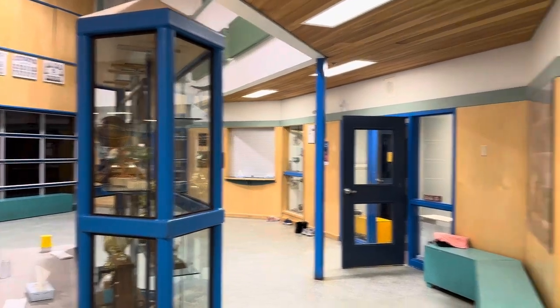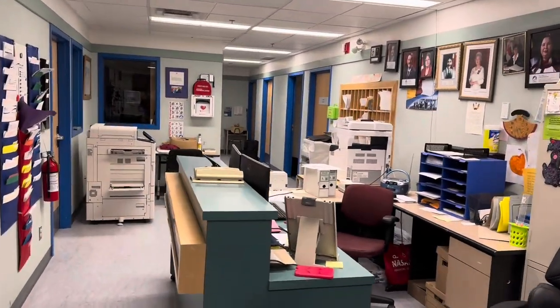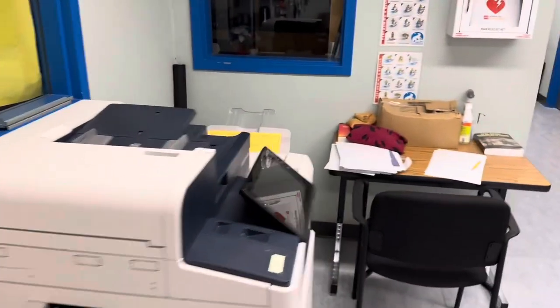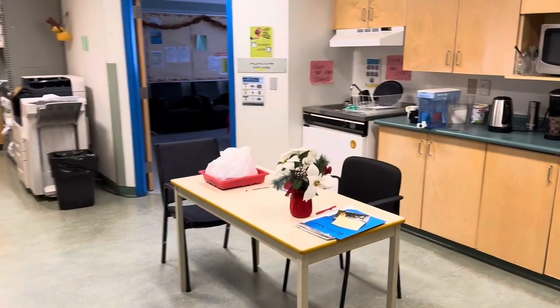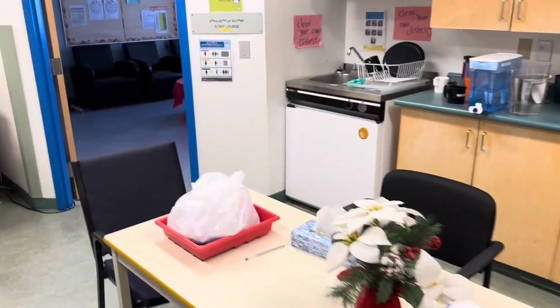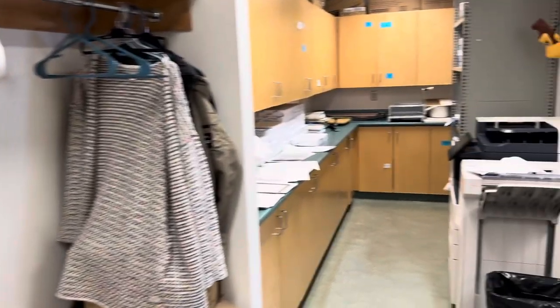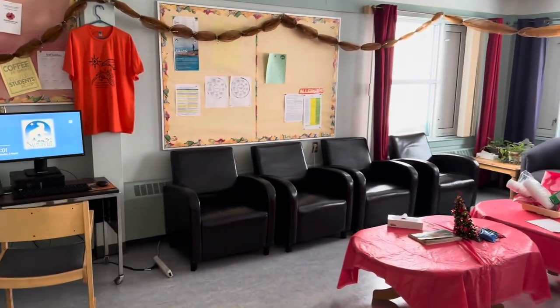We are back in the main lobby, and here is the main office. Nobody is here now, but this is the secretary's desk, photocopying machines. And here we have the staff room with a mini kitchen, microwave, chairs where we eat, a coat rack, another printing machine, and the staff lounge.